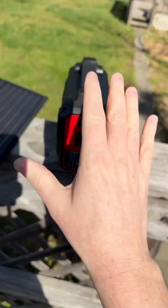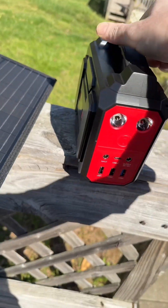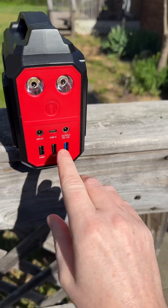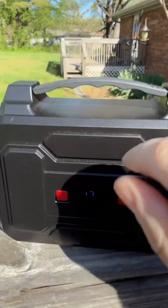What you're able to do is charge all your devices. You can plug in two devices right here, and then you've got all of these USBs that you're able to use. It also has a flashlight here, and you have an actual digital readout.